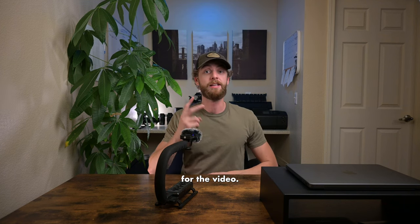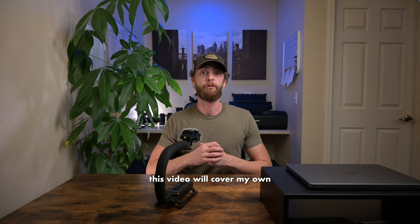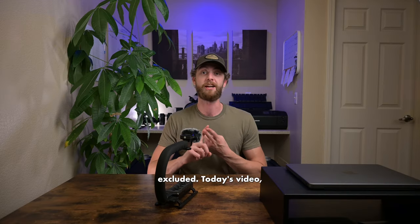As always, we do have a new plant for the video. This is an unscripted video, and this video will cover my own personal workflows and experiences, so there will be some things included and some things excluded.